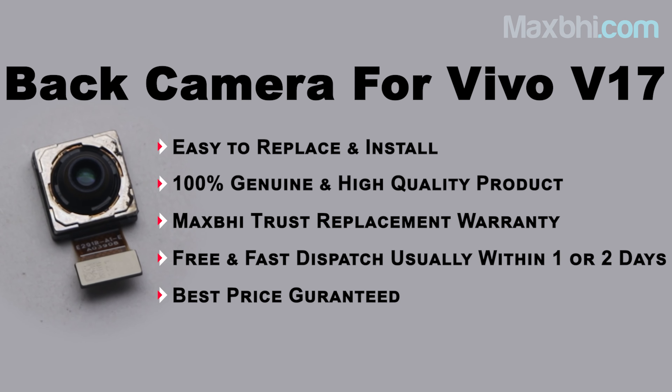Yes friends, you can buy our new Vivo V17 back camera from MaxP.com. This back camera is a 100% genuine quality product which works similar to your original product with a perfect fit for Vivo V17. This back camera will be checked, inspected, and after quality assurance, it will be transferred to you. Also, the Vivo V17 back camera will be covered with MaxP Trust replacement warranty.